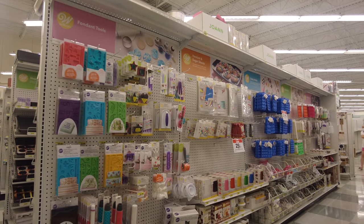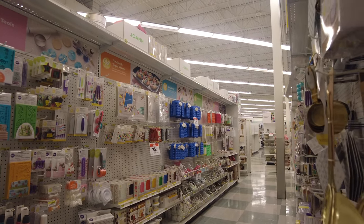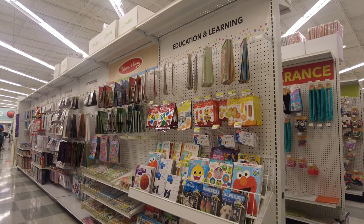They also have chocolate here for your chocolate fountain if you are having a party at home. This aisle is also at 25% off.